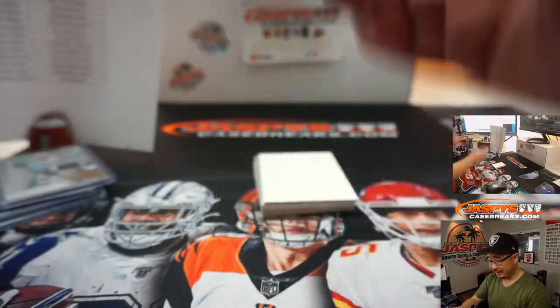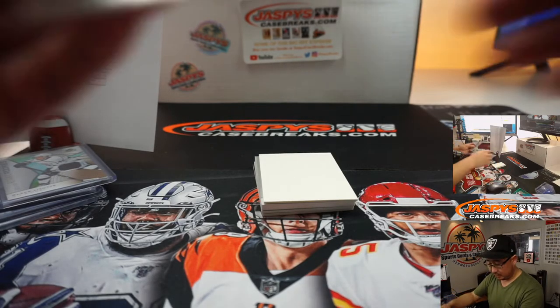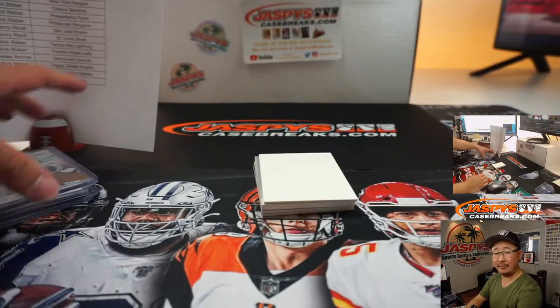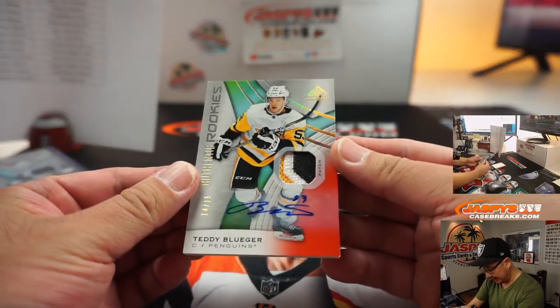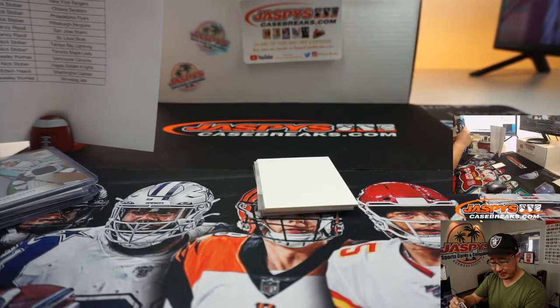There's Alexander Texier — Blue Jackets, that'll be for Spencer. And we got Teddy Blueger, 14 out of 15 — nice three-color patch and autograph for the Penguins. Nick Stober.